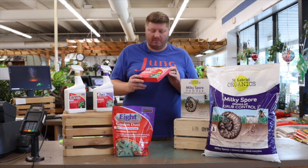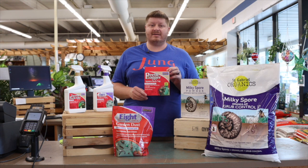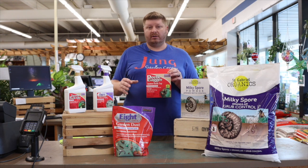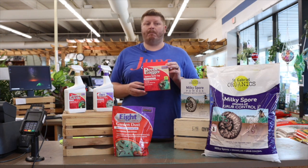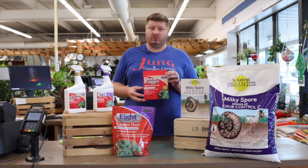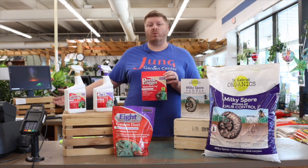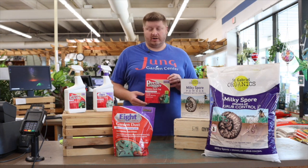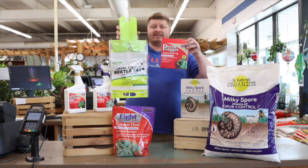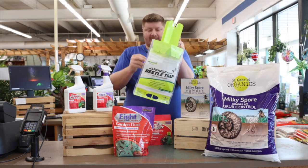We do carry Japanese beetle bags and traps here at the store. One thing to realize is that when you put these up, you're going to attract beetles to your yard. They work really well, but they'll bring more beetles than you're probably looking for — so make sure you put them as far away from your garden or ornamentals as possible. You want to draw them away from your garden, not toward it. We also have a larger version by Yardâ„¢ that works the same way: you hang it, put a lure on the top, and the beetles go inside and can't get out.